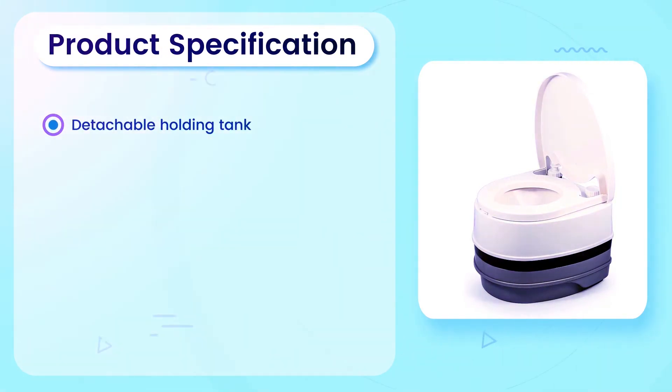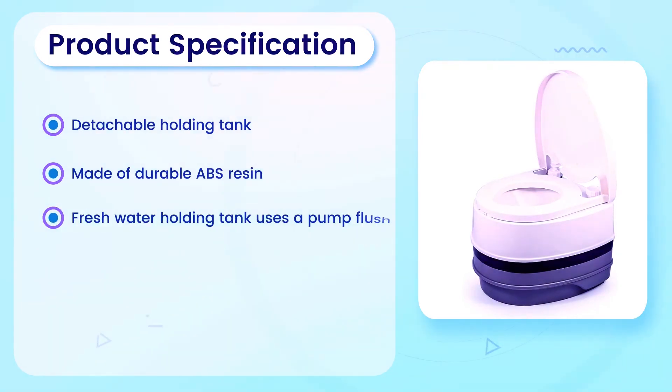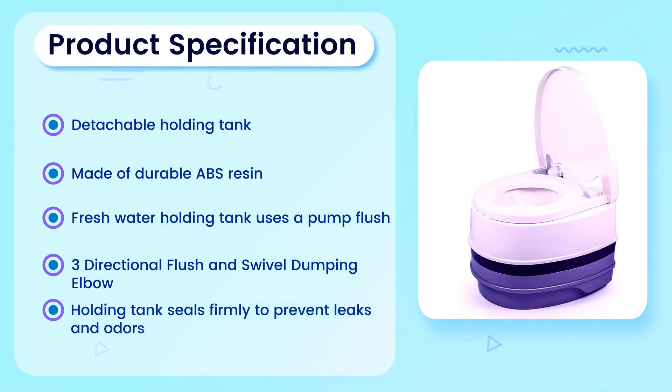Product Specification: Detachable holding tank. Made of durable ABS resin. Fresh water holding tank uses a pump flush. 3 directional flush and swivel dumping elbow. Holding tank seals firmly to prevent leaks and odors.